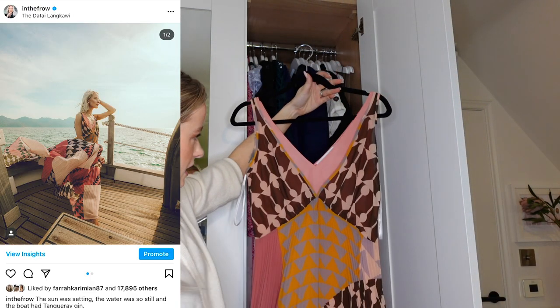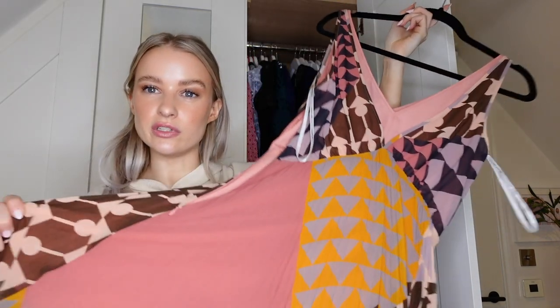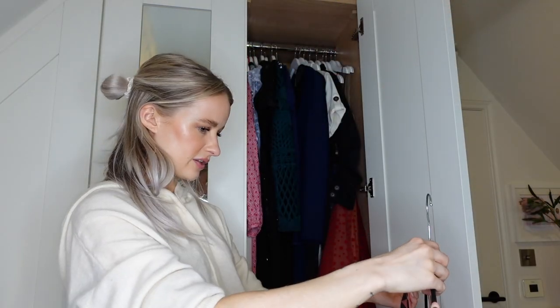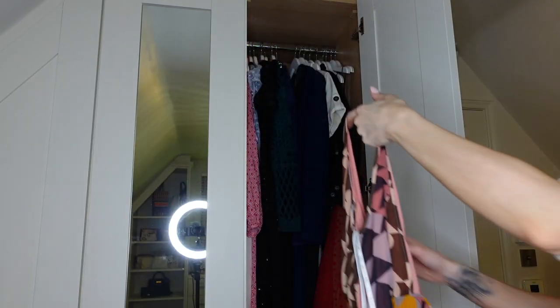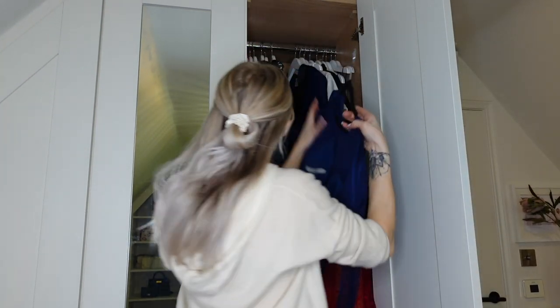I've also got this amazing holiday dress piece from Self Portrait - this gorgeous print that they brought out. I think just because of the colours I didn't think they really suited me, so on this occasion I will give this one up. Honestly I didn't realise how much Self Portrait I've got - I'm so obviously obsessed with that brand and I didn't even realise.